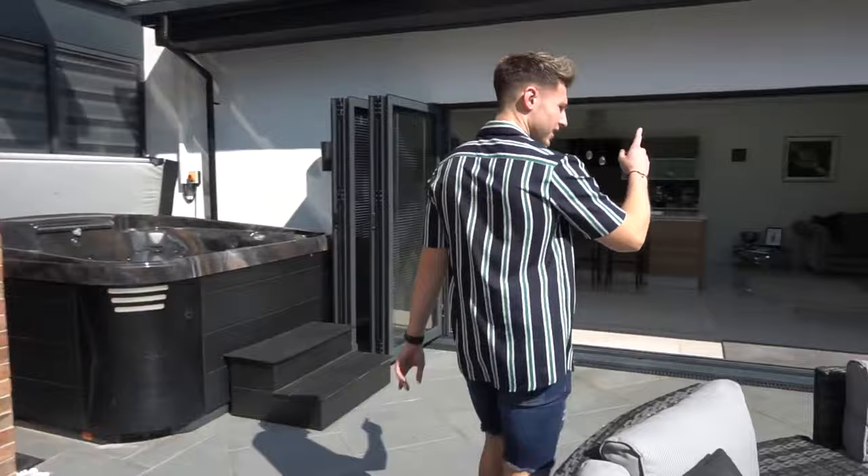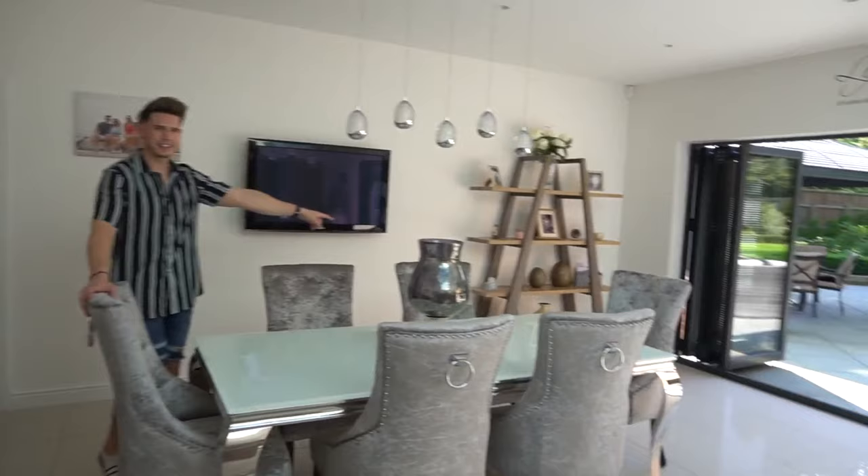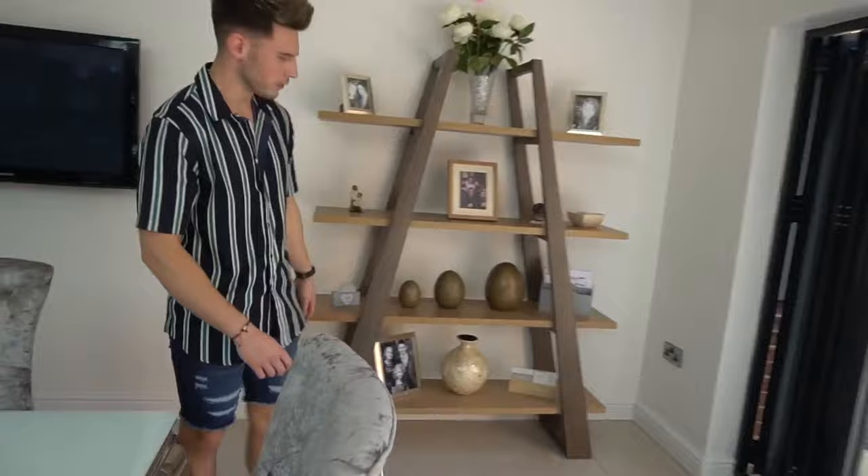I think we're having a barbecue later, so that'll be nice. Right, I'll show you the study as well. This is a dining table — quite nice, quite sweet. Some guy always comments about this shelf unit — I think it's from IKEA. It's got all the pictures and ornaments on it.